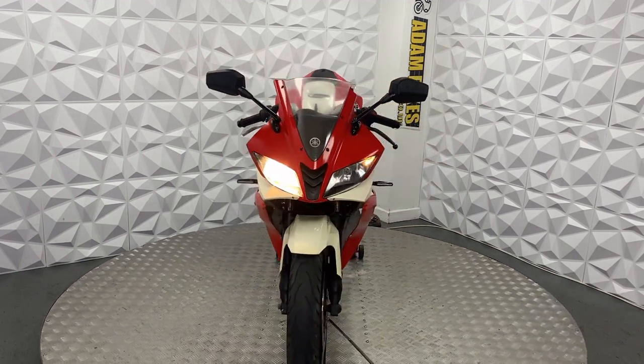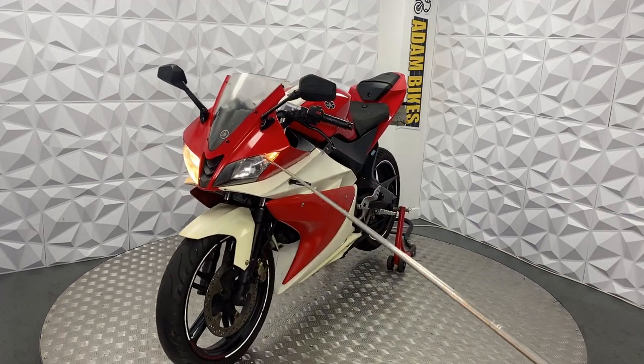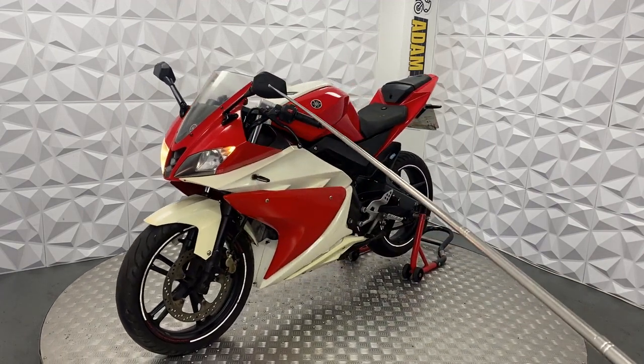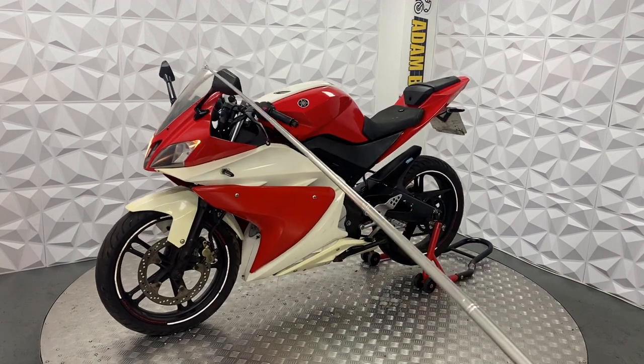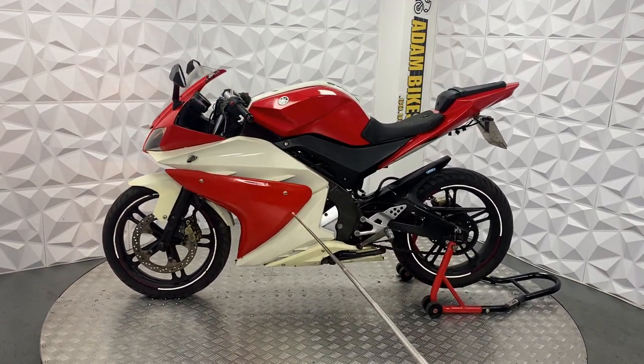It's got an aftermarket exhaust — a BOS GTS Series. The front tire is in good condition with quite a bit of life left in it, you can see the tread. The brake disc and pads on the front are in good condition. It has standard headlight bulbs and side lights, aftermarket mirrors with a carbon effect, and standard levers and bar ends.